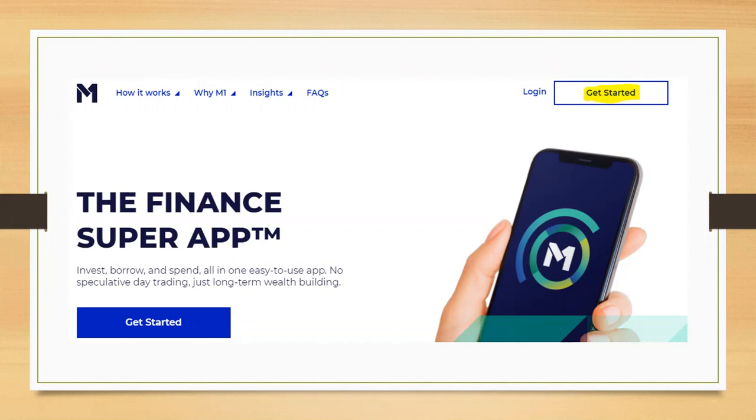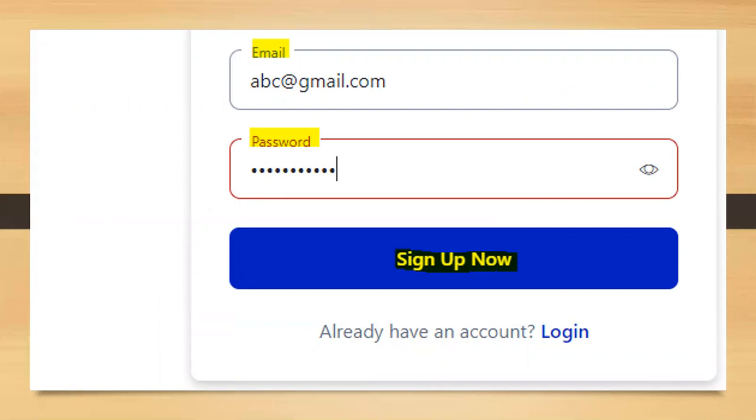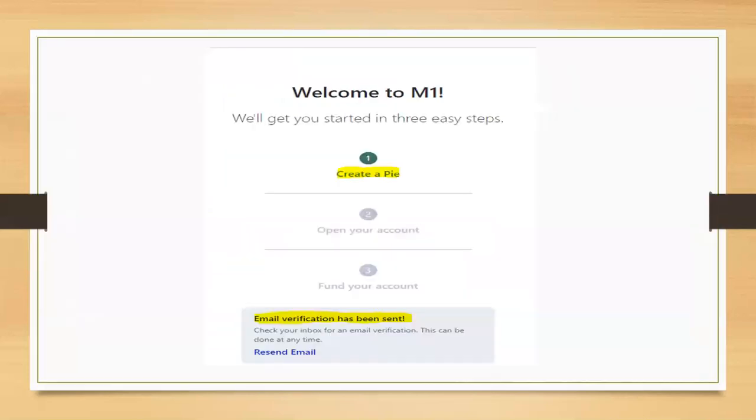This is the desktop version. M1 Finance has an awesome app as well, but I'm going to walk through how to set up your account on your desktop first. All the information you set up on your desktop will also appear on the app. First, enter an email address and password, then click sign up now. They will allow you to create your stock pie first. Make sure to verify the email address they send you before you connect your bank account.